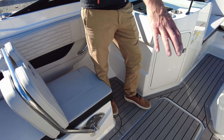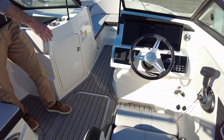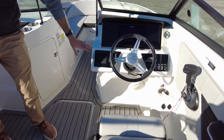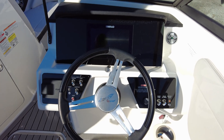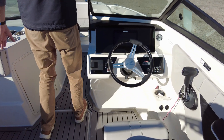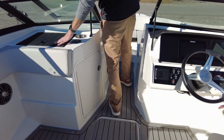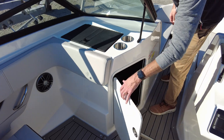At the helm, we've got the captain's chair, a Simrad touch screen display, fusion radio — great sound system on this boat. On the port side, we've got a glove box compartment for storing cell phones, wallets, and also additional storage underneath.